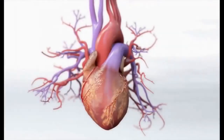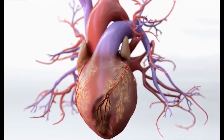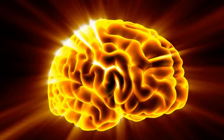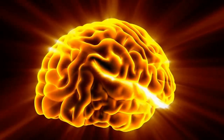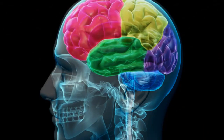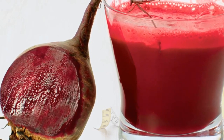Cholesterol: if you have high cholesterol, consider adding beetroot juice to your diet, as it can help lower total cholesterol and triglycerides and increase HDL cholesterol. Brain health is another benefit — mental and cognitive function naturally decline with age, partly due to reduced blood flow and oxygen supply to the brain. The nitrates in beetroot may improve mental and cognitive function by promoting dilation of blood vessels and increasing blood flow to the brain, including the frontal lobe, which is associated with decision-making and working memory. Beetroot juice may also improve reaction time.